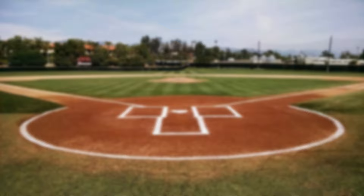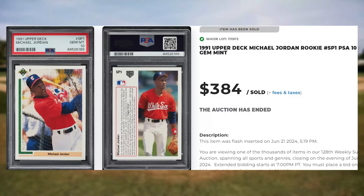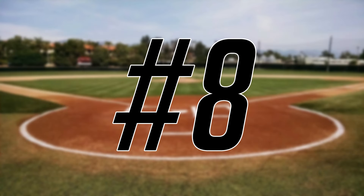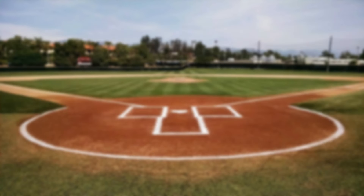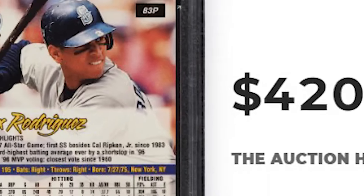We get one of our weekly regulars at number 9, with this 1991 Upper Deck Michael Jordan rookie, card number SP1. This was a PSA 10 and it sold for $384. Up next at number 8 is this 1998 Ultra Alex Rodriguez Platinum Medallion, card number 83P. This was a PSA 9 and it sold for $420.